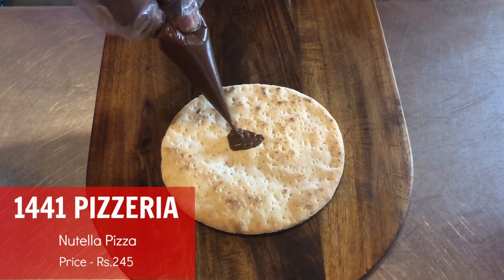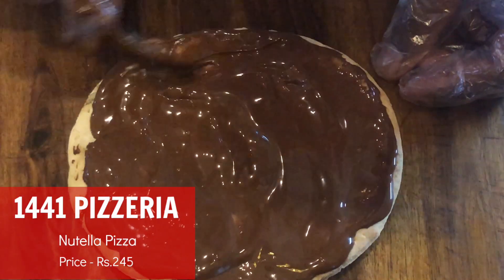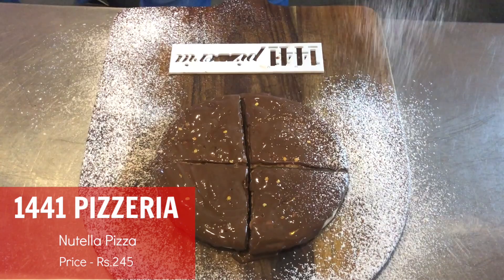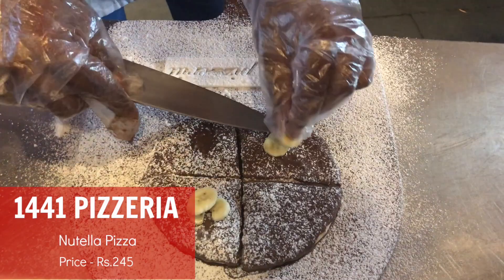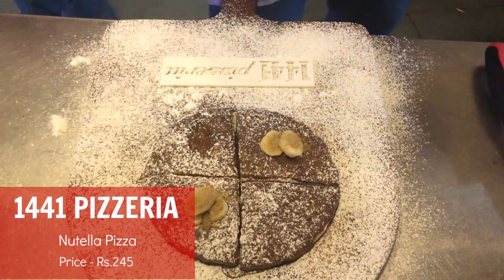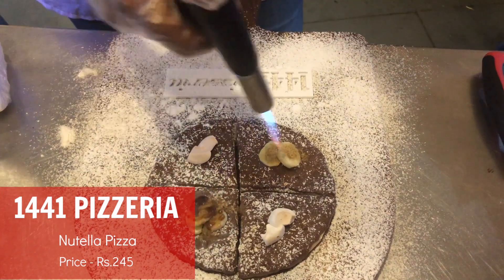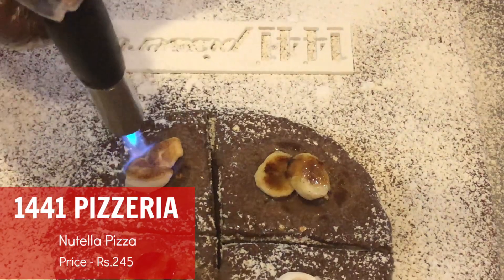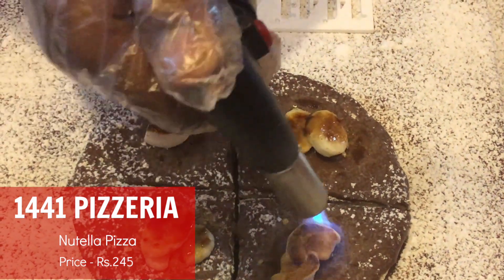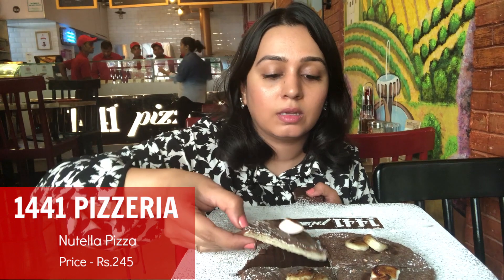We're going to be having some pizza, but it's actually dessert. It's covered end to end — there are marshmallows and it's caramelized. Leave a hi-five in the comments if you're drooling right now. I'm going to try the one with the marshmallow. This is so good.